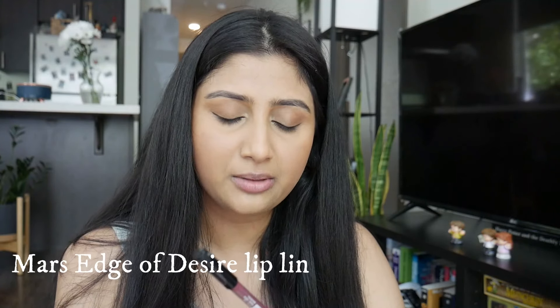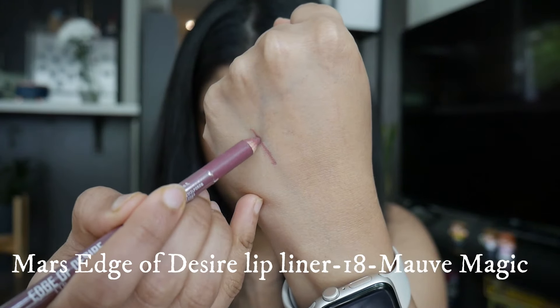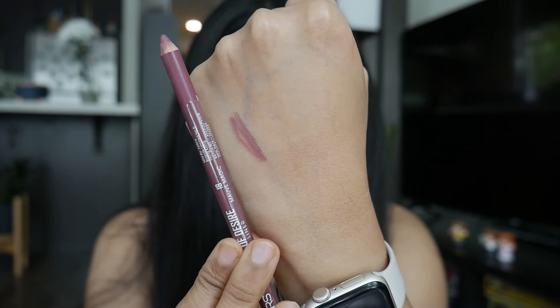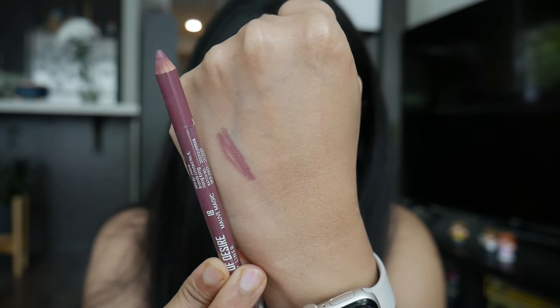Let's first try out the lip liner. I have the Mars Edge of Desire lip liner in the shade Mauve Magic. I wish I got a brown shade because I've been hearing really good reviews on this. When I swatched it on my hand it was pretty pigmented and went on smooth - that's exactly what they describe it to be: matte, buttery soft, and one-swipe pigmentation. It retails for about 65 to 69 rupees, which is amazing.